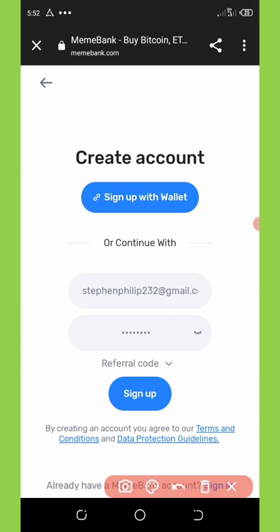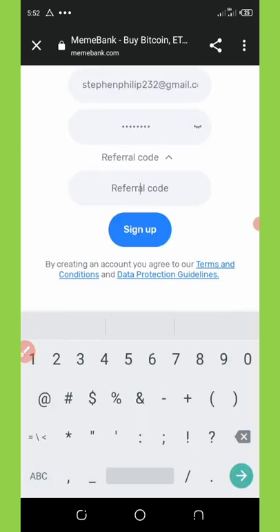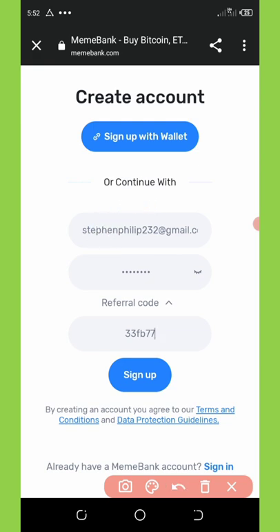Make sure you use my referral code so that you can get the bonus, because if you don't, you are not going to receive this airdrop. Click on the small arrow facing down and then input the referral code. The referral code I'm using for this video is 33FB77.